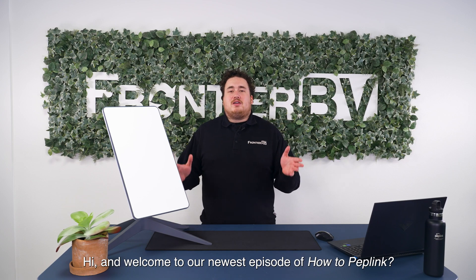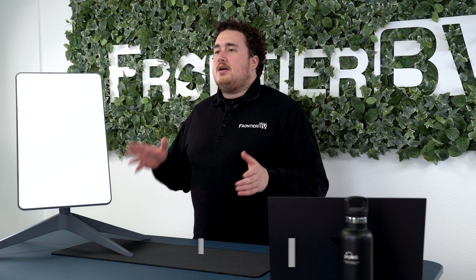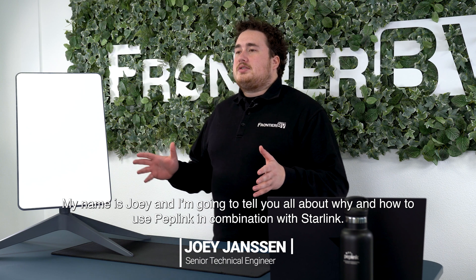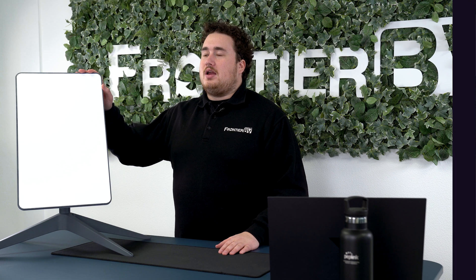Hi and welcome to our newest episode of 'How to Peplink: Supercharge Your Connectivity with Peplink and Starlink.' My name is Joey and I'm going to tell you all about why and how to use Peplink in combination with Starlink.